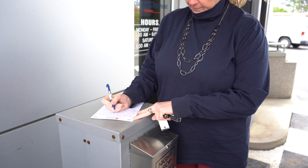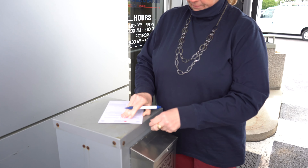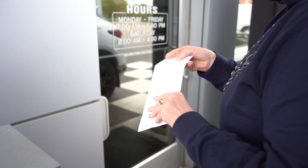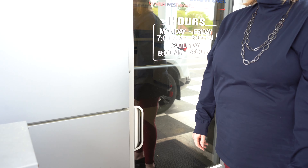For after-hours drop-offs, we offer a drop box which is located right next to the service door entrance. In the box you will find an envelope — just pull the envelope out, fill out your information on the back, drop your keys in it, and slide it through the opening in the glass door headed to the service department.